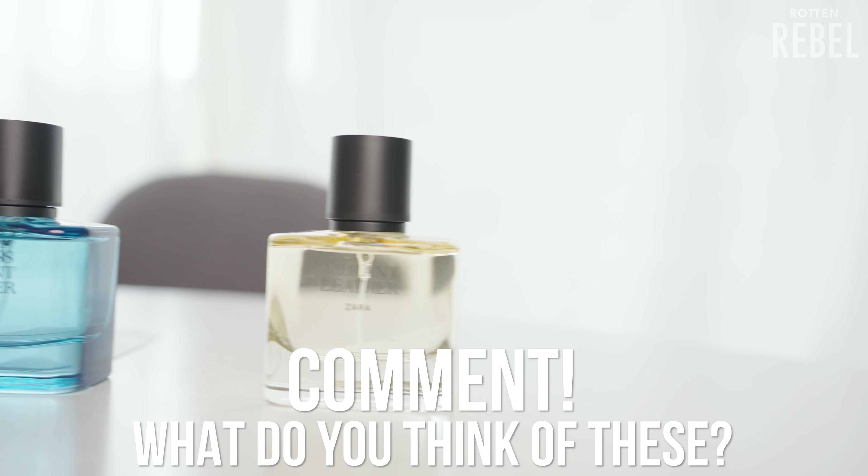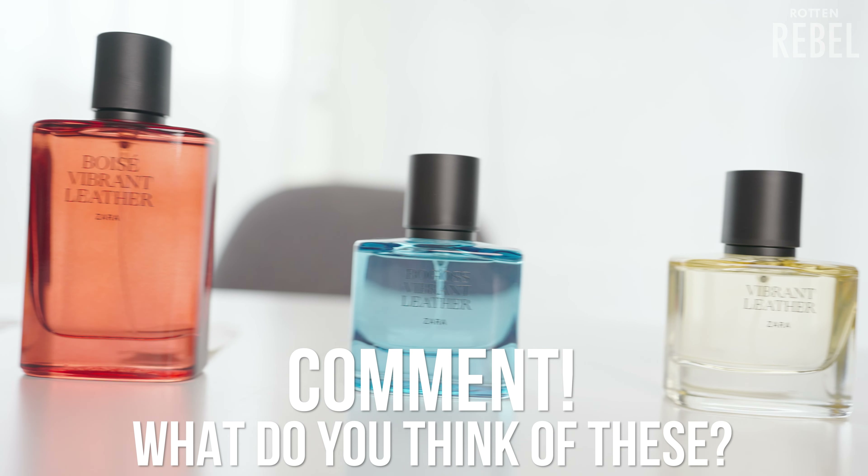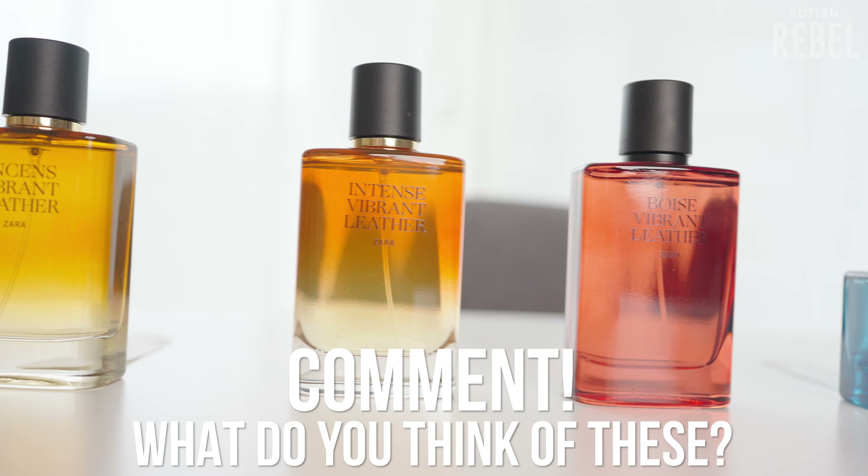I'd love to know how you feel about these. Have you tried any of them? Do you think they are bad or good? Comment below.